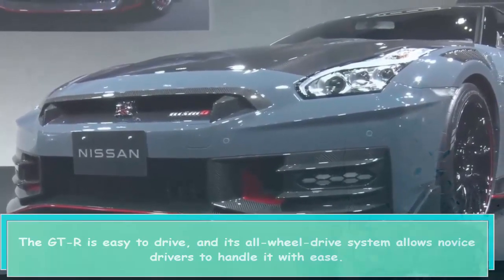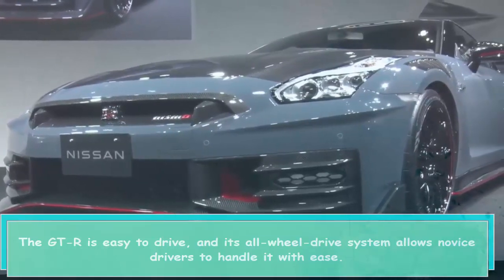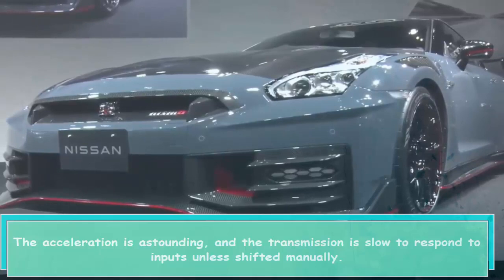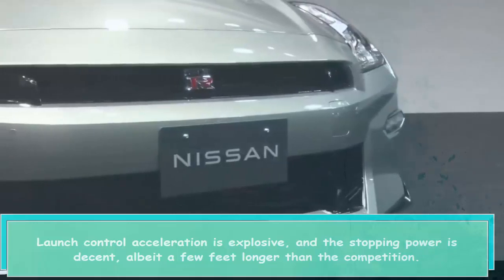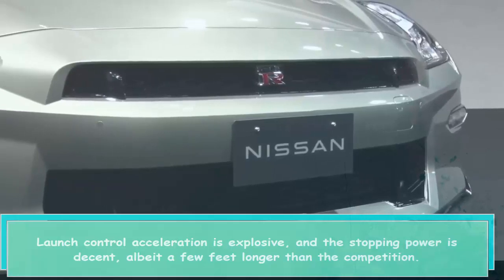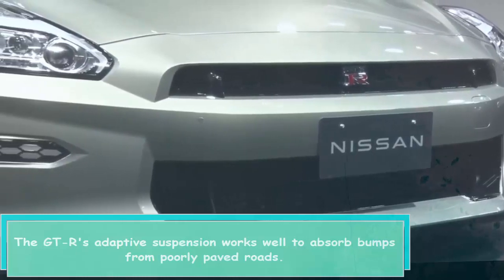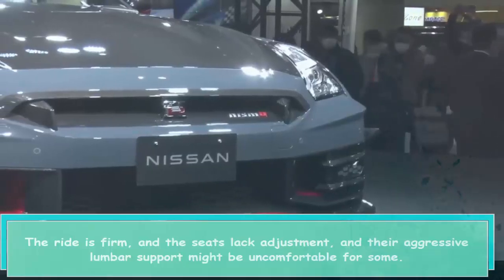The GT-R is easy to drive and its all-wheel drive system allows novice drivers to handle it with ease. The acceleration is astounding, though the transmission is slow to respond to inputs unless shifted manually. Launch control acceleration is explosive, and the stopping power is decent, albeit a few feet longer than the competition. The GT-R's adaptive suspension works well to absorb bumps from poorly paved roads.